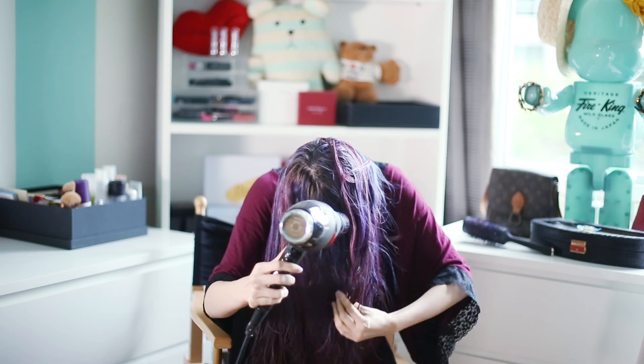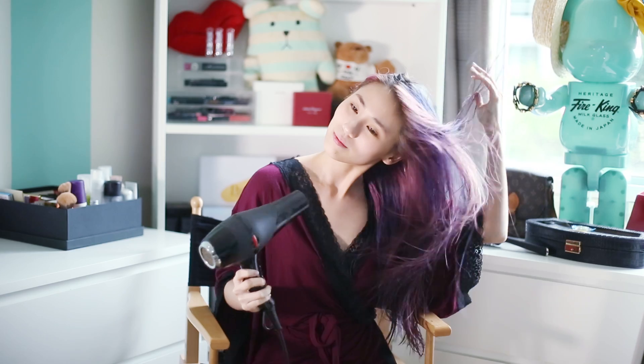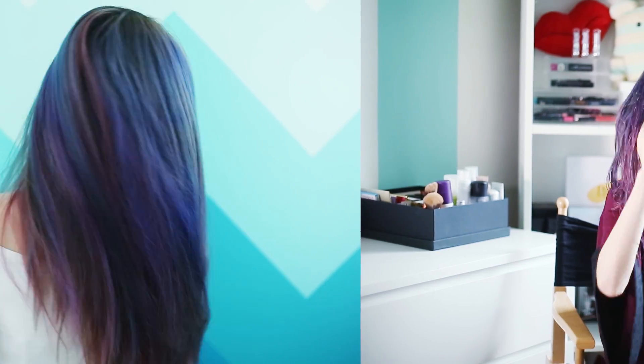Here's a tip for you guys: for more volume, I usually blow dry the back of my hair and my roots first. And ta-da — smooth, shiny and healthy looking hair. My hair finally feels alive again!